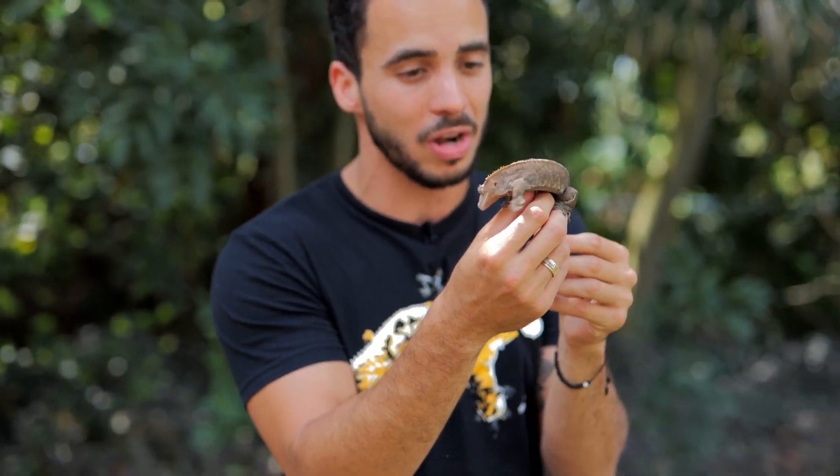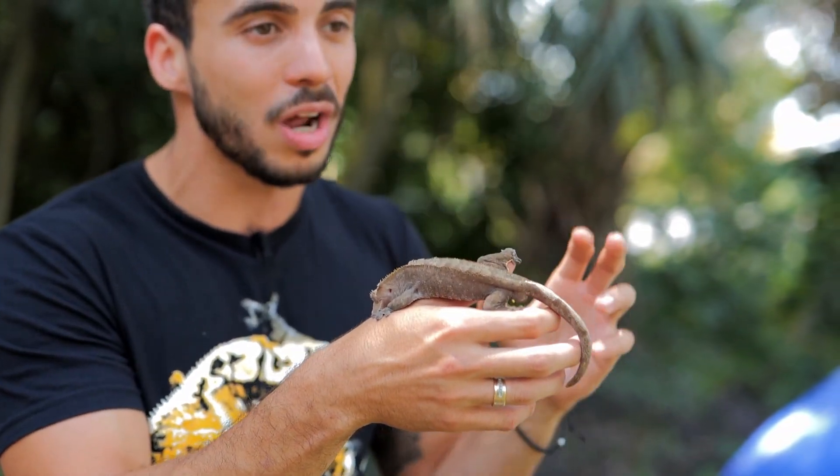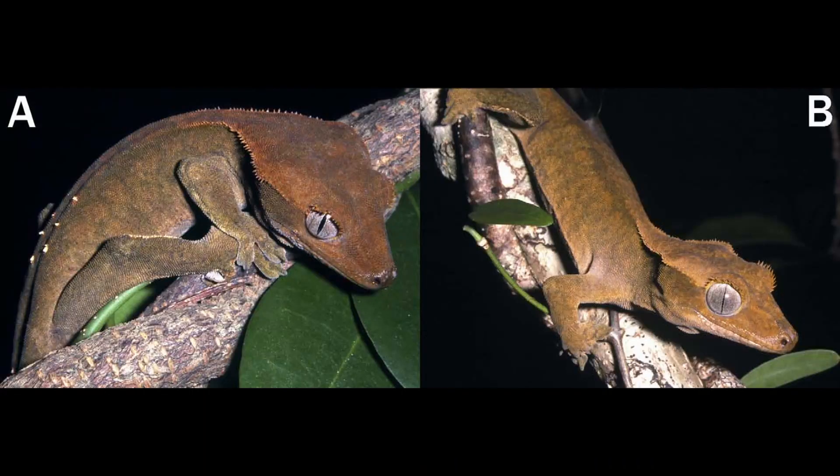But the reason I have him out here is because he kind of looks like the crested gecko I am going to talk about in this video, which is Correlophus balapensis. Crested gecko balapensis do have smaller and more packed together crests on the side of their heads, but they're not as big from what I have seen.